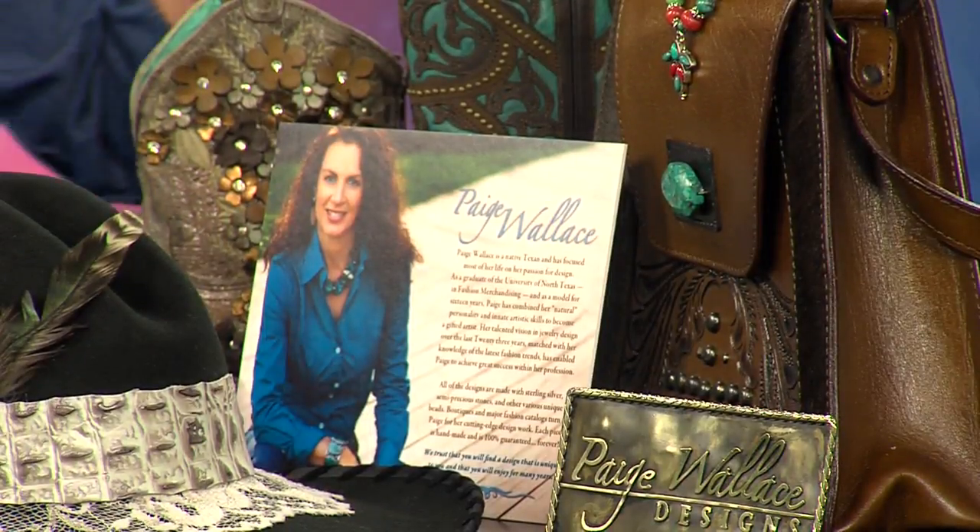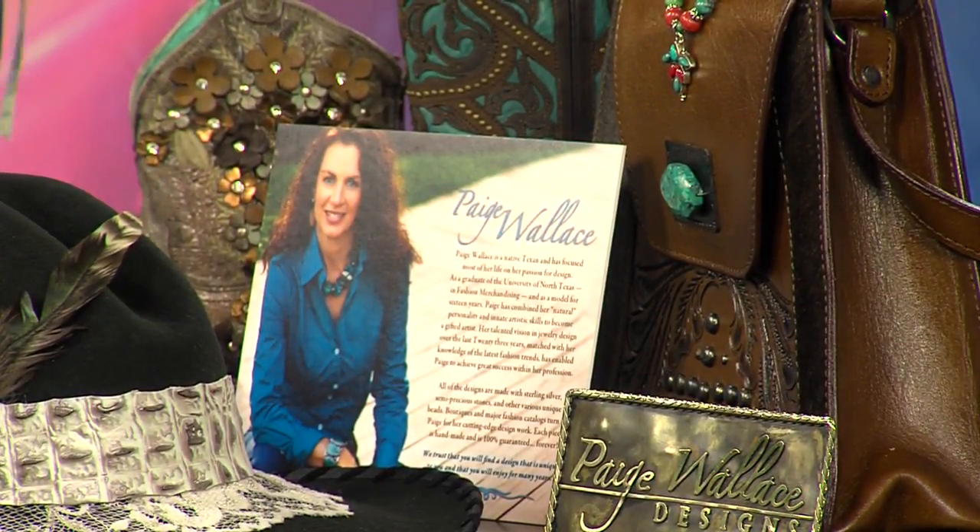I brought some stuff from several different designers. We have Paige Wallace, who is a native Texan. She actually graduated from the University of North Texas with a degree in fashion merchandising and then she modeled for 16 years, so she has a bit of a leg up on design. This beautiful necklace here is some of her designs, along with these beautiful earrings, and this wonderful coral ring right here.